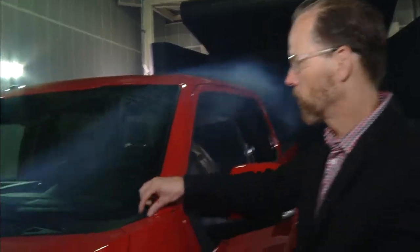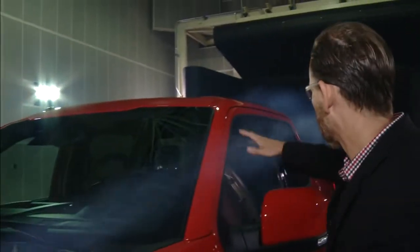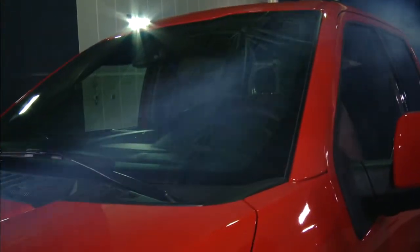You'll notice on the windshield, there's no molding along the edge of the windshield. This allows the wind to slip cleanly over the A-pillar and exit the side of the truck, again adding to the overall efficiency of the F-150.